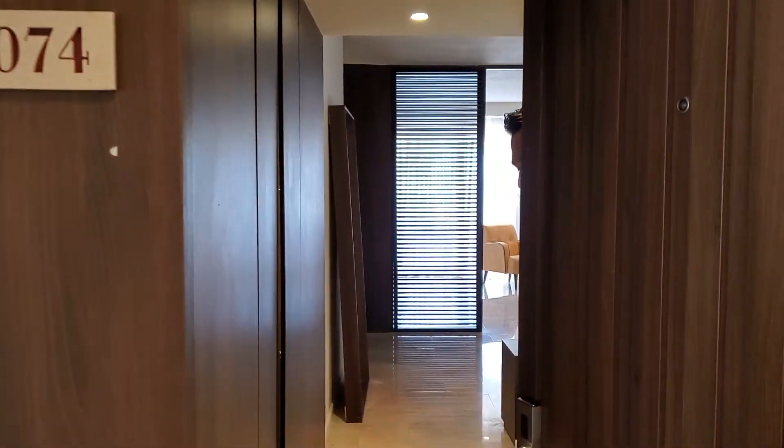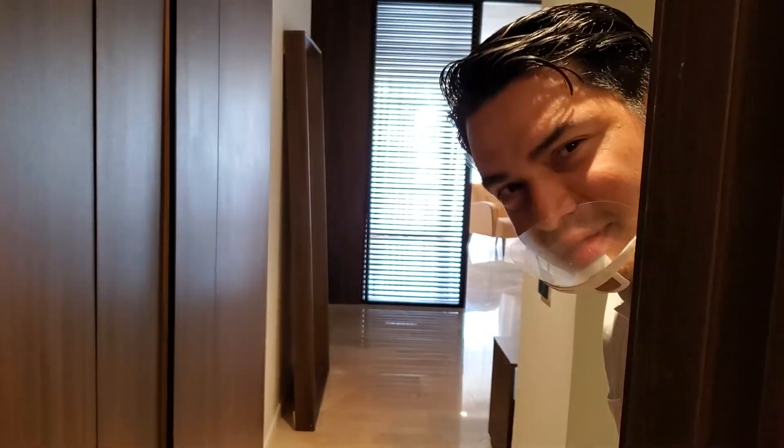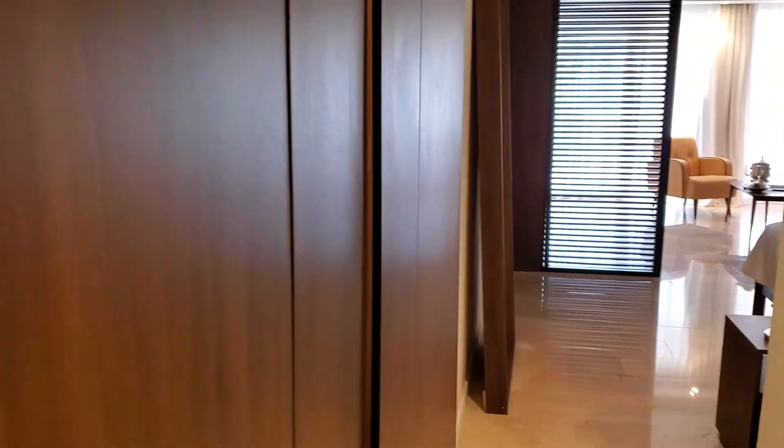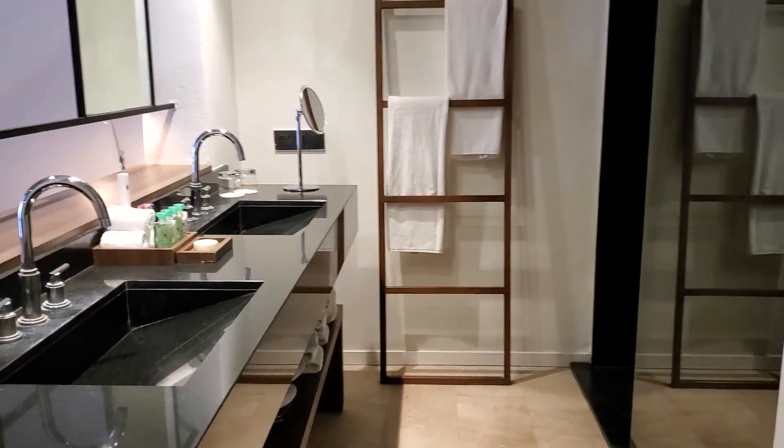Can you say that name one more time? We're walking in. Miguel, what's the name of this room? Excellence Club Beachfront Honeymoon Swim Off Suite. We're now walking into this gorgeous room category at the Excellence Property Punta Cana.